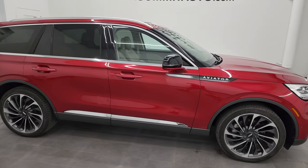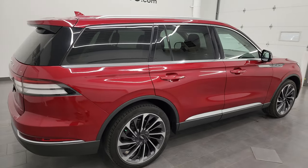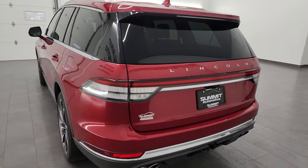Hey, this is Brett and this 2020 Lincoln Aviator Reserve is stock number 23J384A. I am here at Summit Automotive in Fond du Lac, Wisconsin, your new and used SUV headquarters.